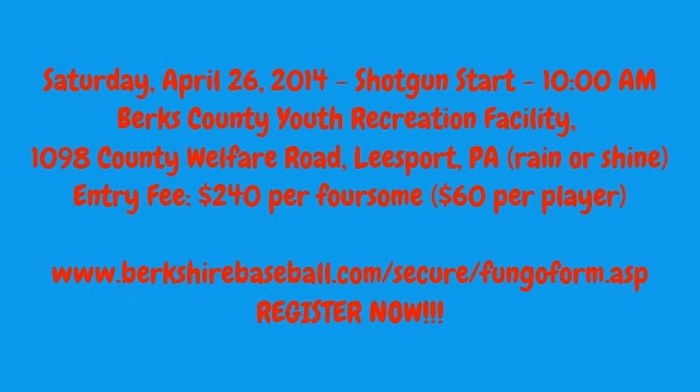For the first ever Fungo Golf tournament at the Berks County Youth Recreation Facility, Saturday April 26th, shotgun start at 10 o'clock in the morning — entry fee is $240 per foursome, $60 per player. Get to the website now and register.